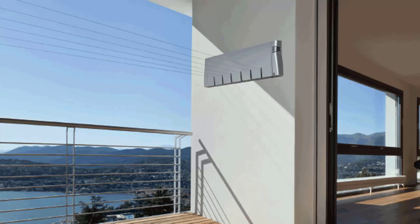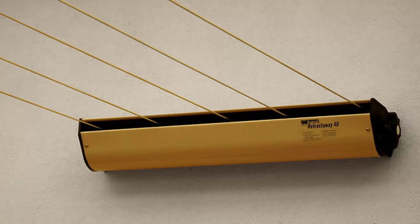We also have many different models from two other companies. The Austral brand makes Australian-made units — a five line retractable clothesline available in a number of colours. This unit extends out to eight metres as a standard unit, and if you need a very long extension, they also do a 10 metre unit.